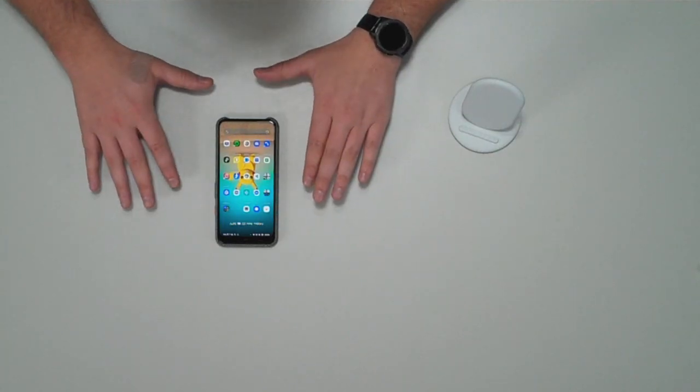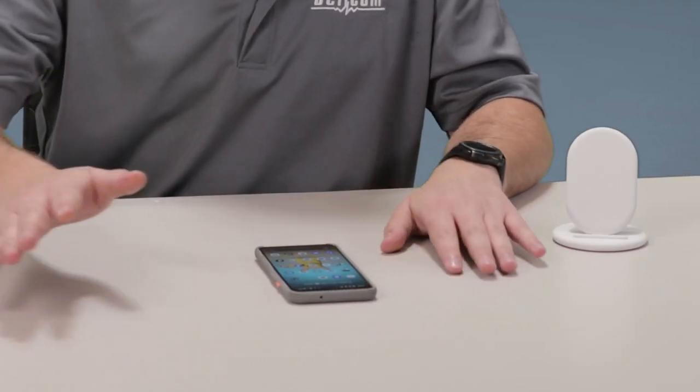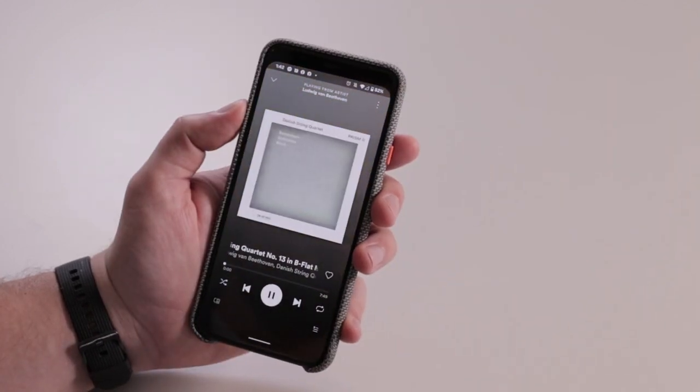The radar sensor also helps with Google's function called Motion Sense. You can set up four different air swipes to do different functions. I have mine set up to change between tracks. Pretty easy.